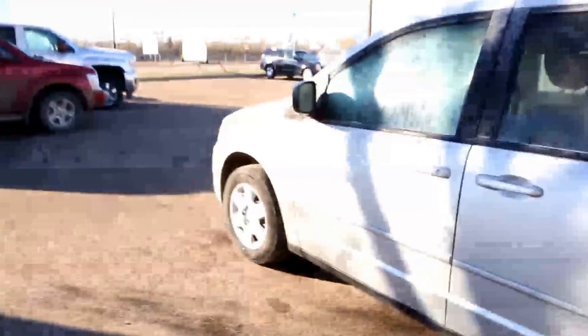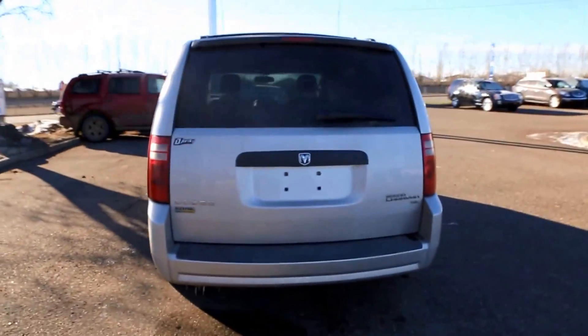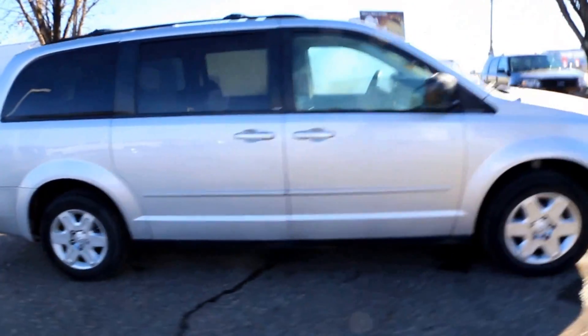So once again we have a pre-owned 2009 Dodge Grand Caravan for sale, featuring a 3.3 liter V6 paired with a 5-speed automatic transmission, in great shape. Come on down to Davis Buick GMC in Medicine Hat — take a look or maybe even take it for a test drive.